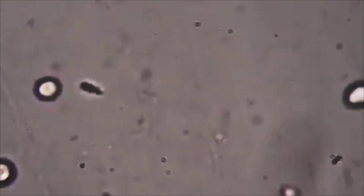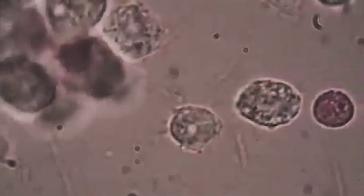In clinical settings, trichomoniasis is frequently diagnosed by analyzing vaginal or urethral secretions under a microscope. Trichomonas vaginalis has a distinct look that may be utilized to identify the organism and confirm the diagnosis.